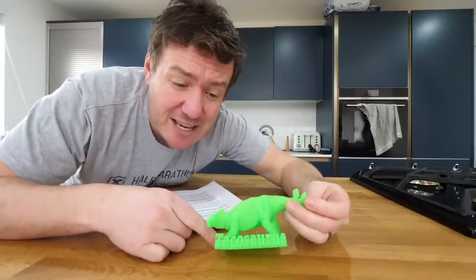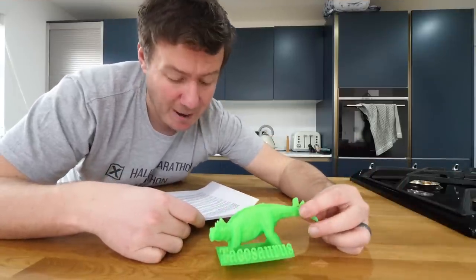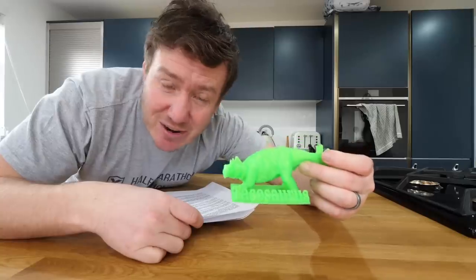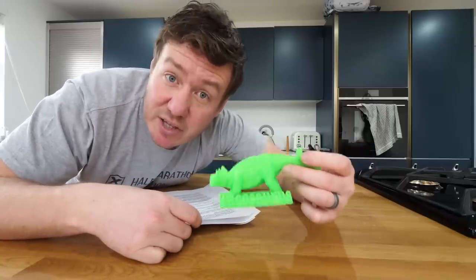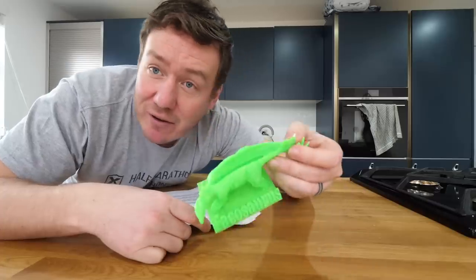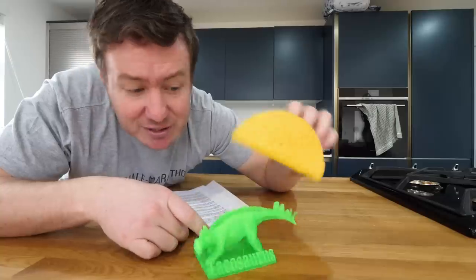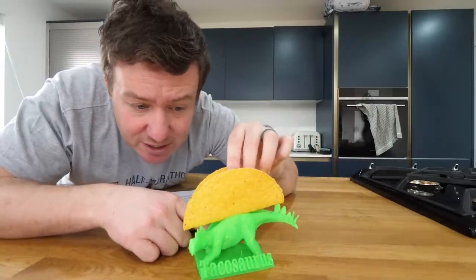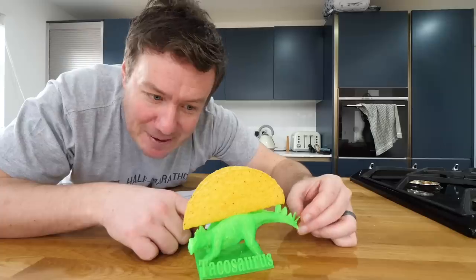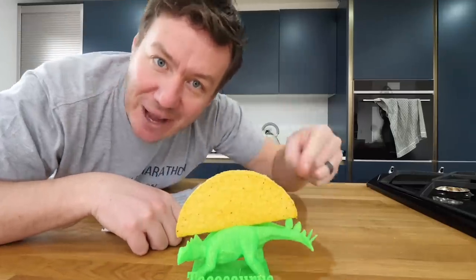This is the Tacosaurus. It's basically supposed to be a holder for your taco shell. Apparently it should be double the size, but the printer used wasn't large enough so I've got a mini one. I have a hard taco shell here — there's a groove, a little slot. I'm not sure what dinosaur species this is, but despite it being half the size, it is holding up the taco shell. That one works.